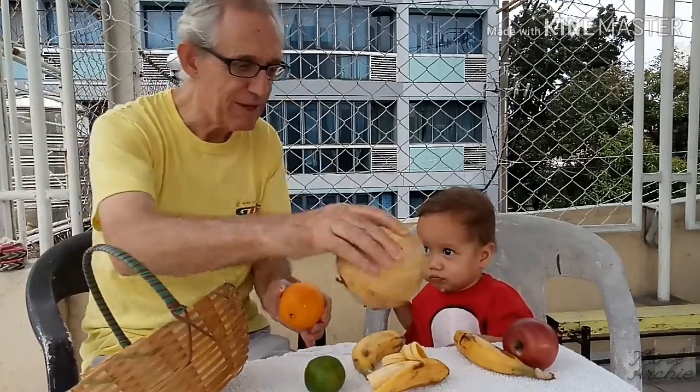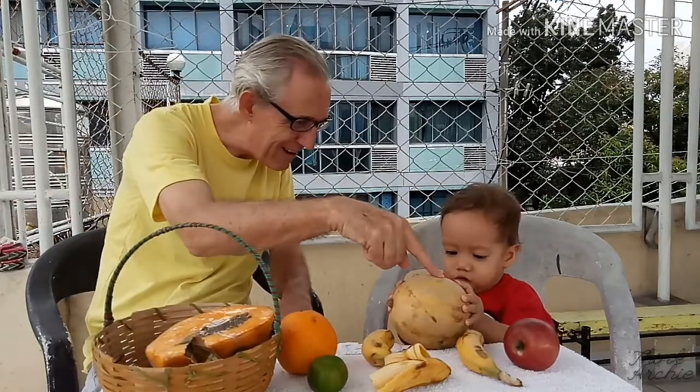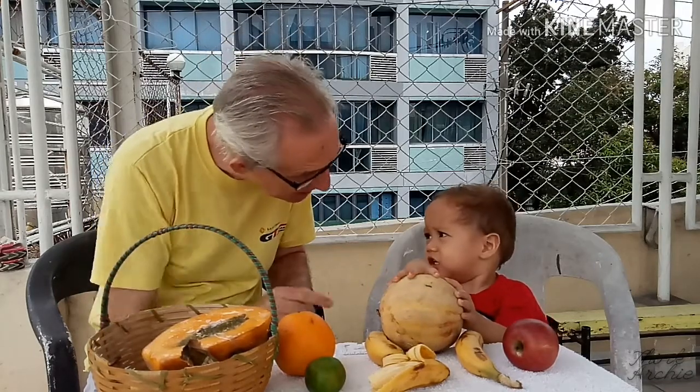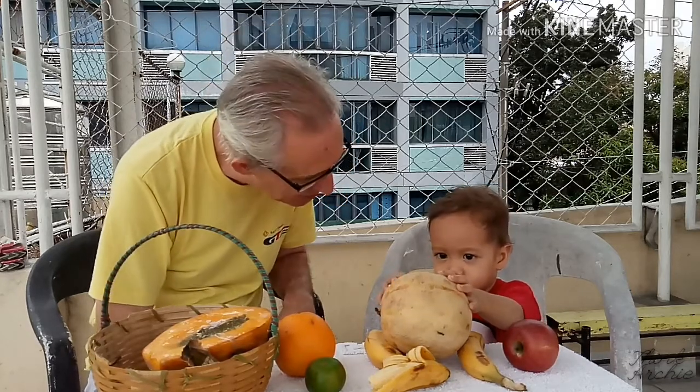Melon finger, where are you? Here I am, here I am, how do you do? It's a melon, it's a lovely melon. We'll eat that in a minute — we'll eat that with our lunch. We can make a nice drink out of that, can't we?